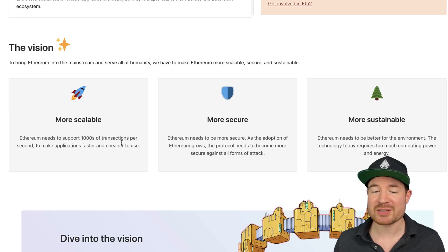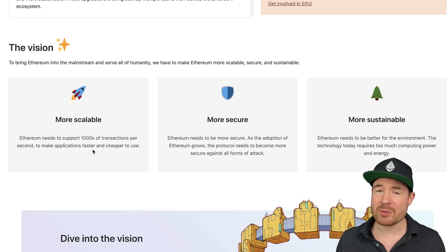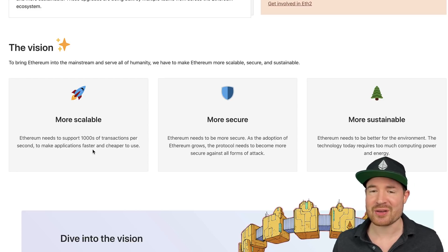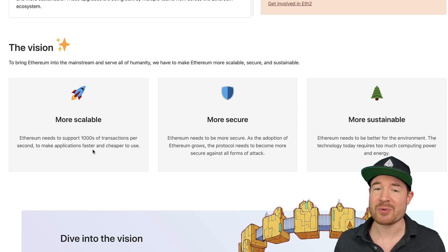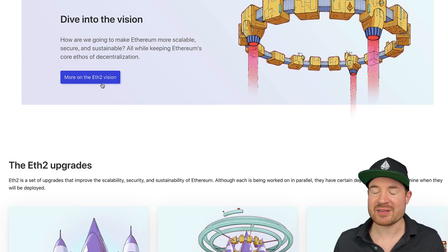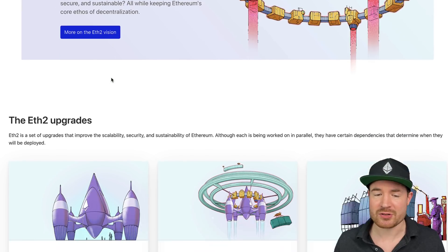ETH2 will make Ethereum more scalable, more secure, and more sustainable. It needs to be able to support thousands of transactions per second to make applications faster and cheaper to use. Nobody's going to pay $100 or $200 to $300 to do a transaction on the Ethereum blockchain — that's absolutely not possible for mainstream adoption. As the adoption of Ethereum grows, the protocol also needs to become more secure against all forms of attack.